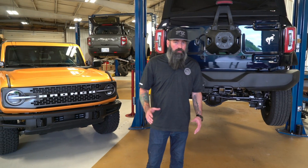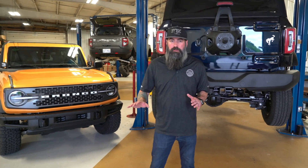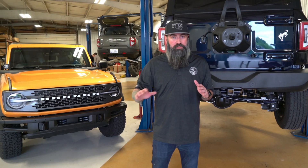Our goal with all the new Bronco products is to get them to production quickly. That being said, we don't cut any corners. We want these new products to be able to take any use and abuse that you throw at them.